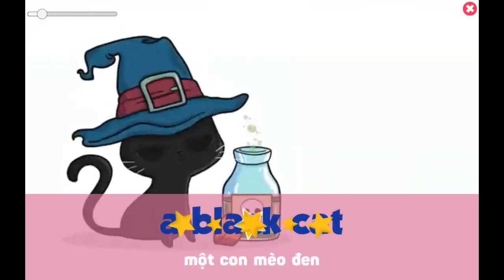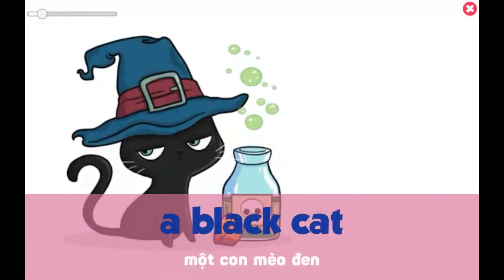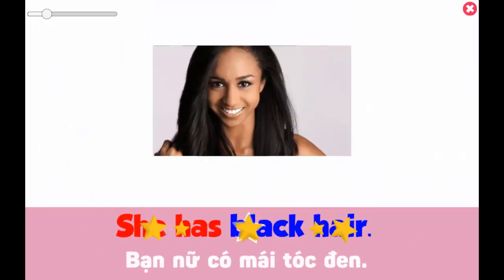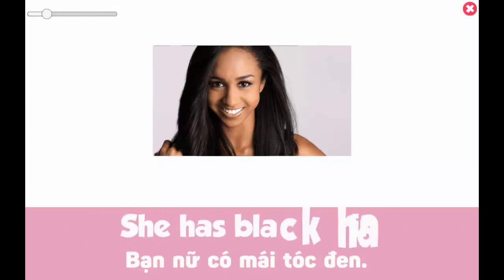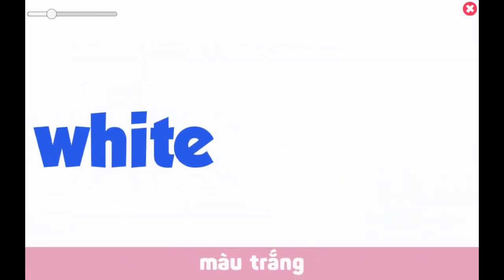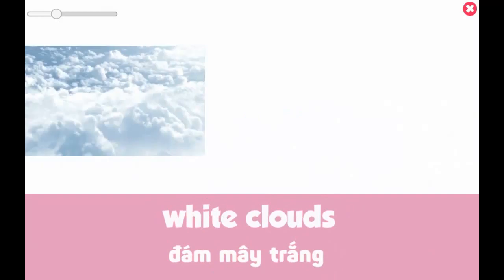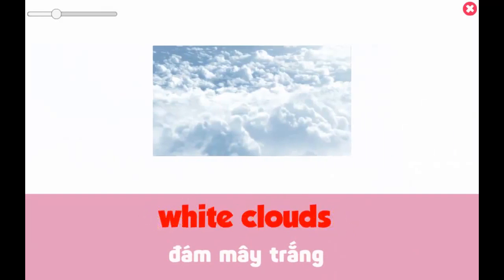Black — a black cat. She has black hair. White. White clouds.